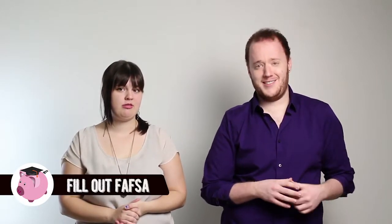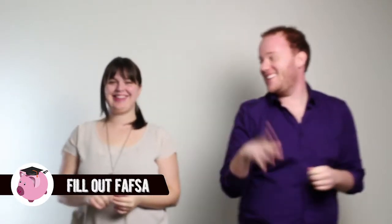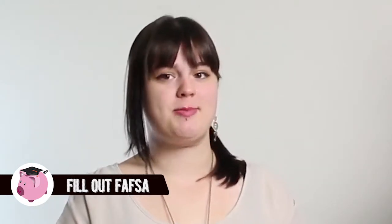The next step is to fill out your FAFSA. It's a necessary evil to be eligible for state and federal aid. The FAFSA comes out every year on January 1st, and it's best to fill it out as soon as possible. Ideally, you would use your parents' tax information for that year, but you can provide estimates.